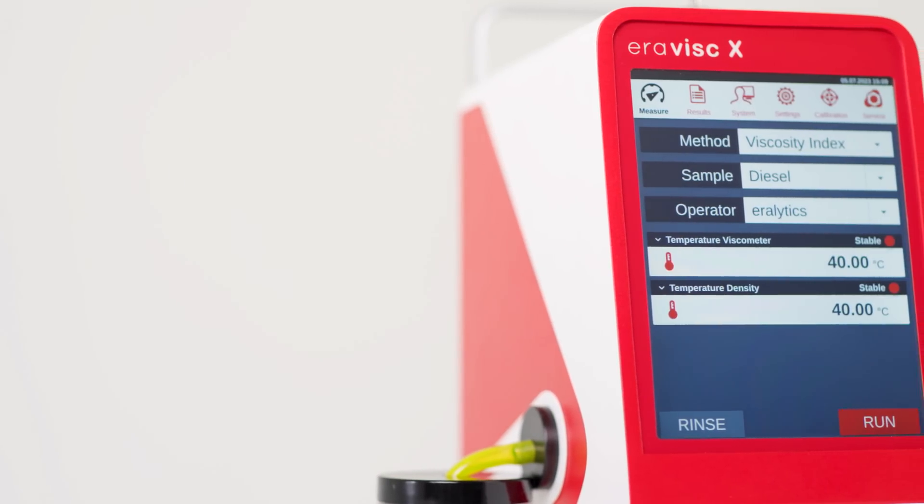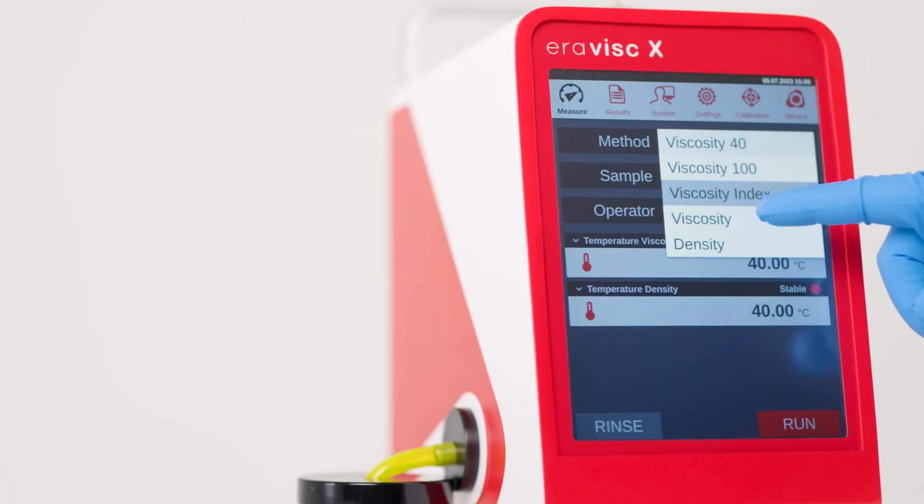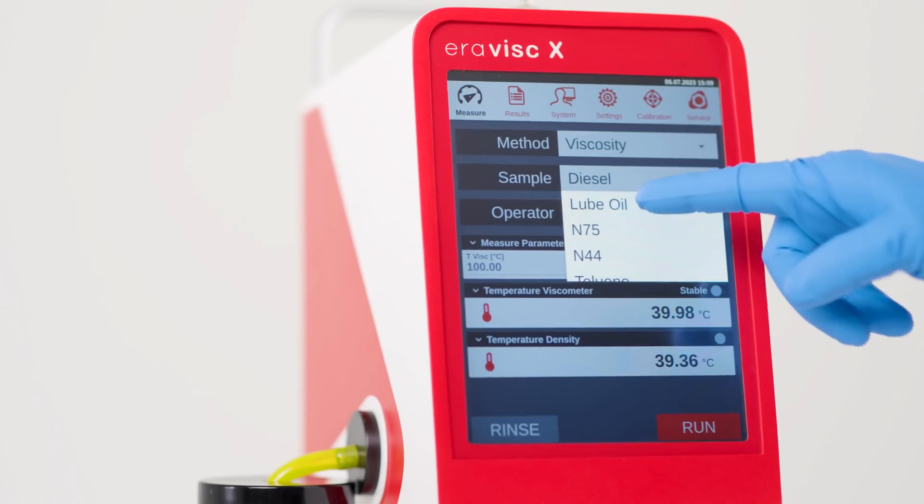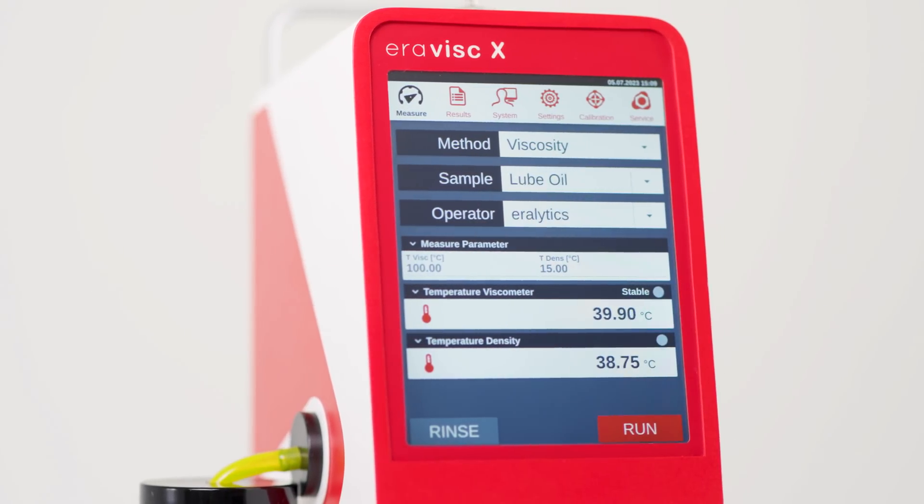The large industry-proven color touchscreen with its intuitive user interface design makes your daily measurement routine highly efficient and keeps your operation easy, even with gloves on.